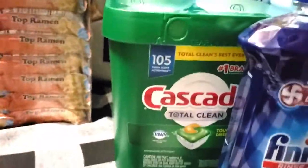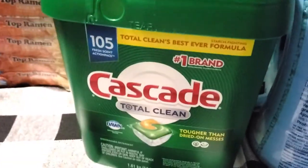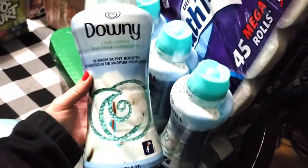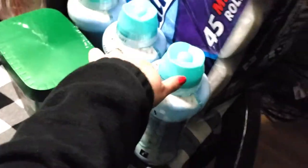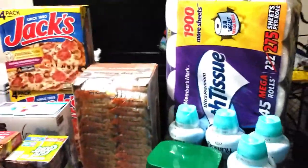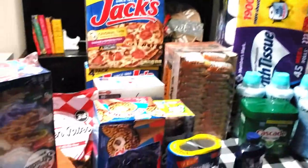We picked up Dawn, some Finish dishwasher tabs. These Unstoppables were on an instant saving — you buy two, you save five dollars, so we saved ten buying four of them because we use a lot and I know we will go through them. And then some tissue — I honestly love this tissue paper, it's better than Charmin, better than Angel Soft, or whatever kinds are out there.